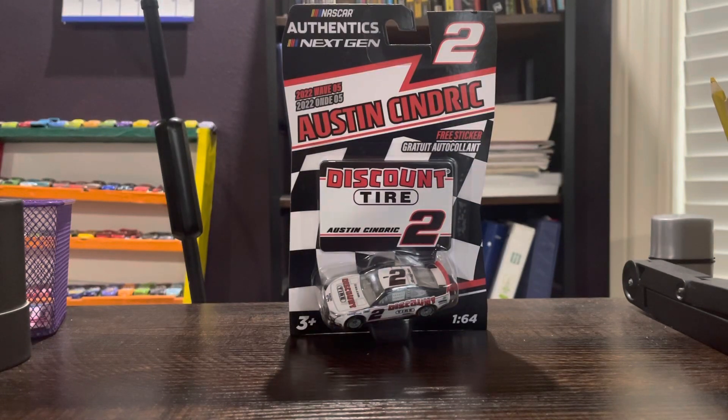Hey guys, NASCAR Racing 57 here. Here we have a NASCAR Authentics from the 2022 Wave 5. We have Austin Cindric's number 2 Discount Tires Next-Gen car.